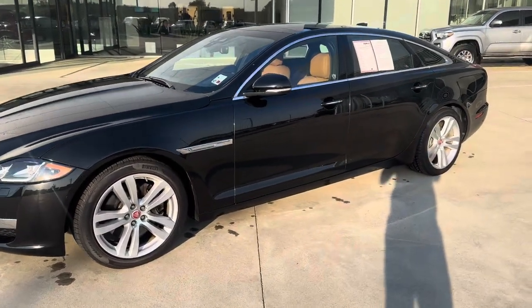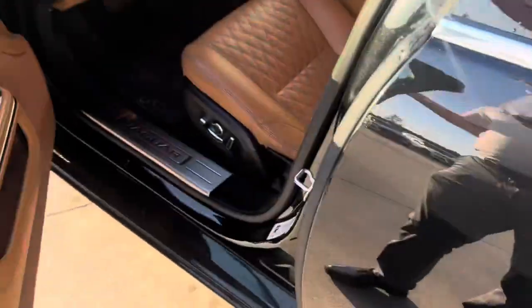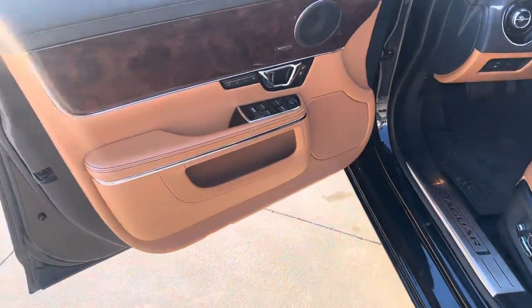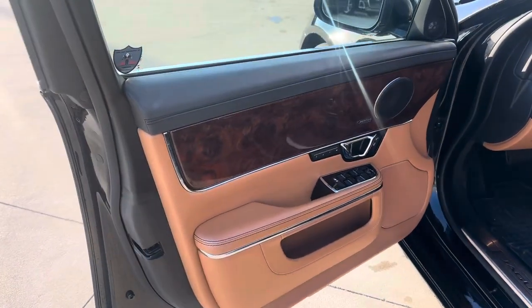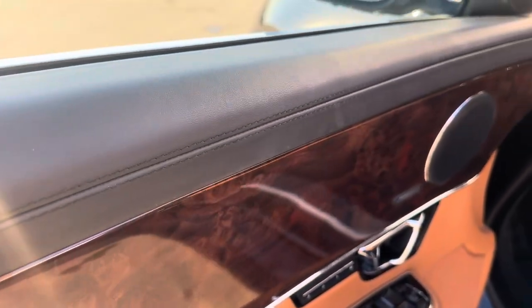Let's take a look on the interior. These have a wonderful silhouette to them. Inside of the Jaguar, true to their fashion, we've got lots of wood, extended leather everywhere, very high quality feel to everything.